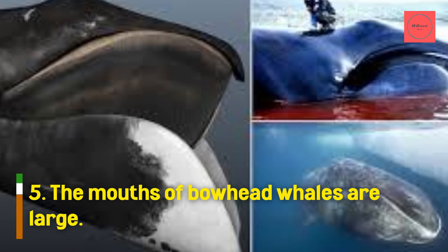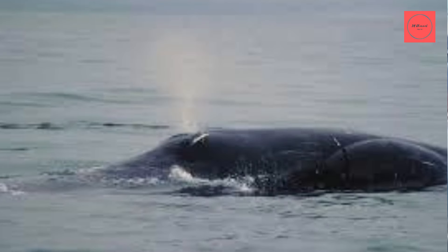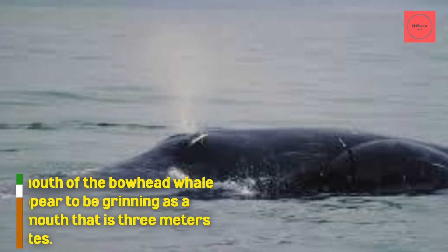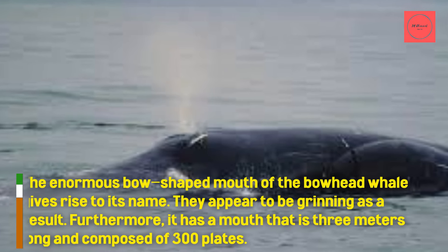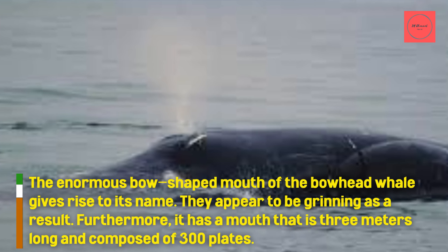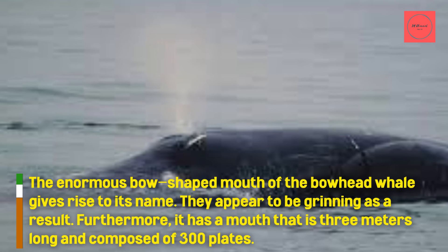The mouths of bowhead whales are large. The enormous bow-shaped mouth of the bowhead whale gives rise to its name, and they appear to be grinning as a result. Furthermore, it has a mouth that is 3 meters long and composed of 300 plates.